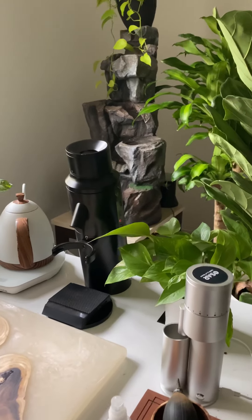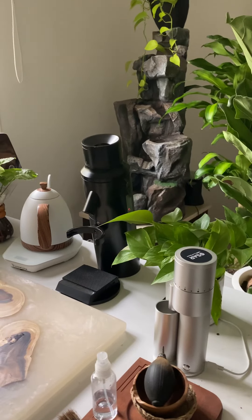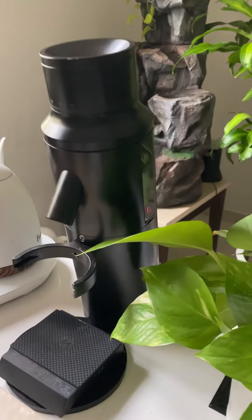اللي عنده حوالة بنكية يختار خيار التحويل البنكي، يدخل الكود اللي راح أُطلعه لكم في البوست، وراح يُخصم له خصم إضافي على الطاحونة. عليكم بالعافية.